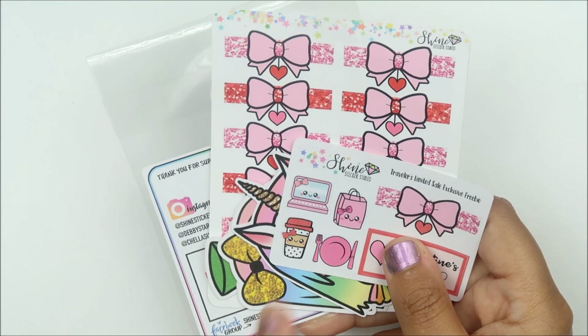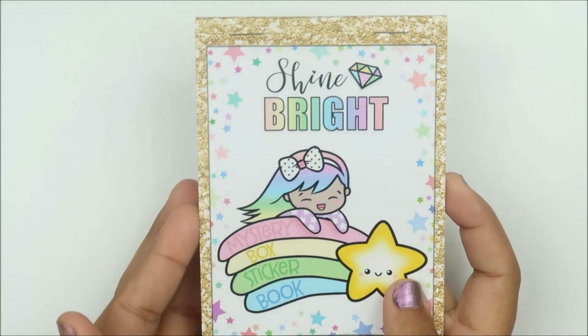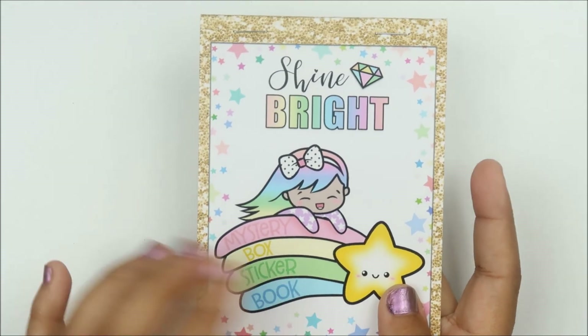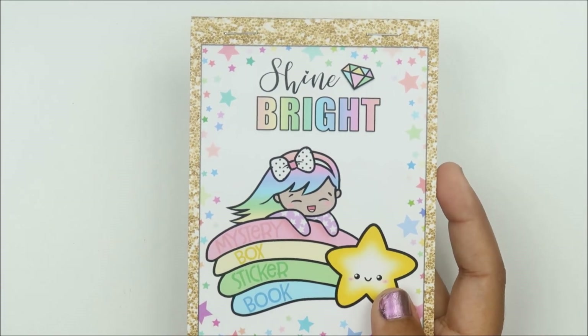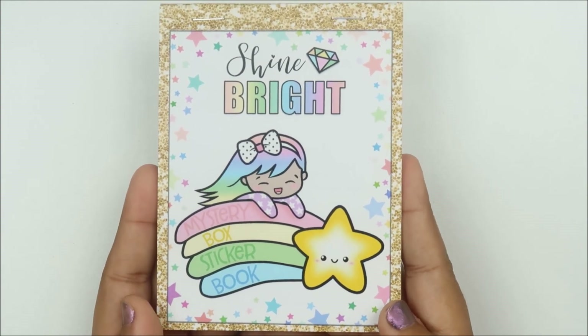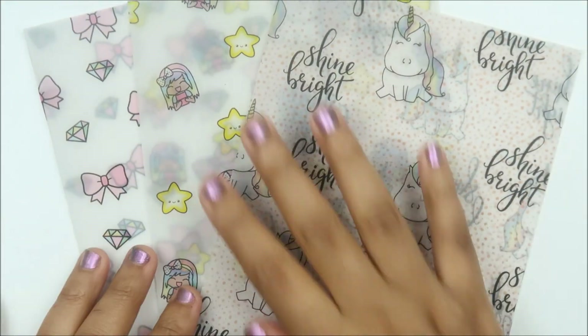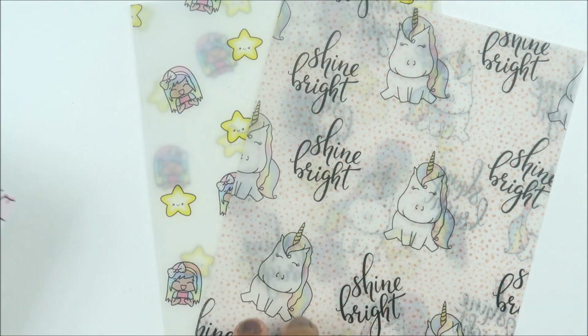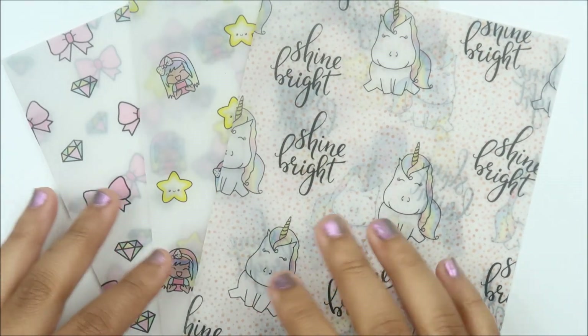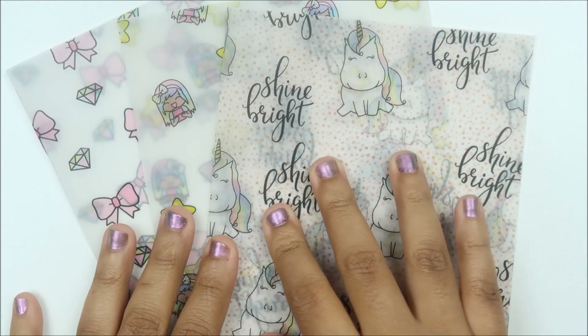Then somehow I saw that there was a sticker book from Shine Sticker Studio — I've never ordered a sticker book from anybody before. I was a little nervous because sticker books are a bit pricier, but it is everything I hoped it would be. I'm going to show that last because I also got some vellum — basic size, I haven't cut it down yet since I'm not too skilled at cutting down vellum yet.